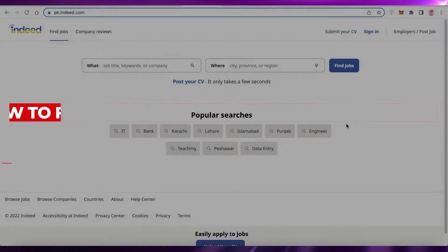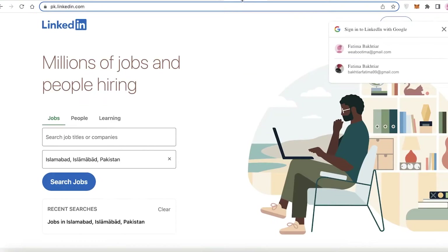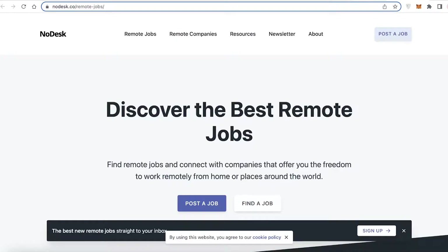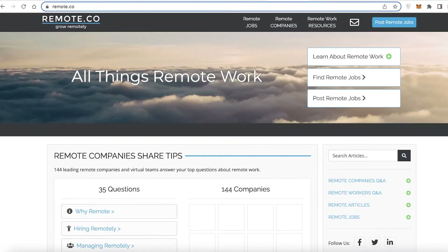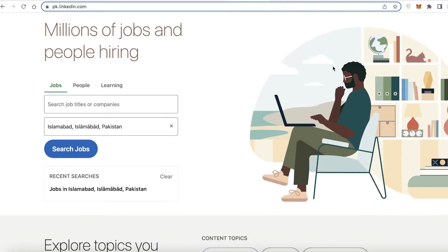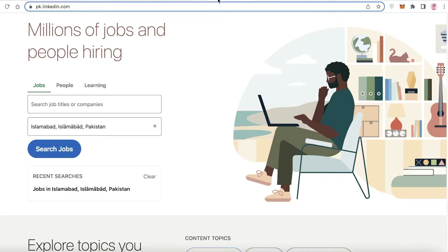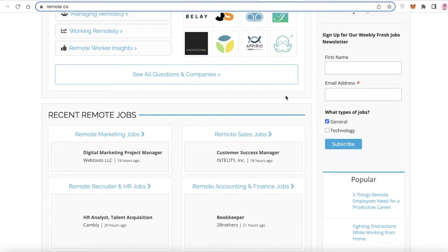Welcome back to the YouTube channel. In this video, I'm going to be showing you how you can find a remote digital marketing job. If we take a look at the current job market, there are so many jobs you can do, and who wants to commute every day? You can find digital marketing jobs online, working from home or from wherever you are — a permanent job, not just freelance work, but a proper job within a company as a remote employee.